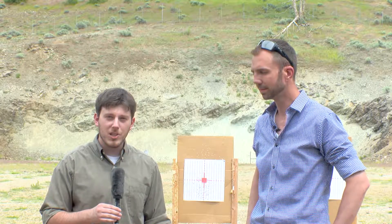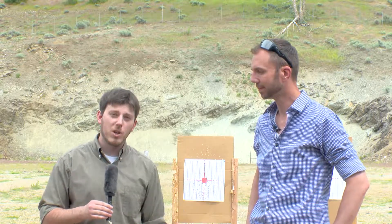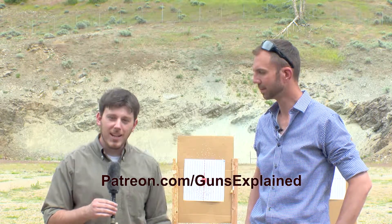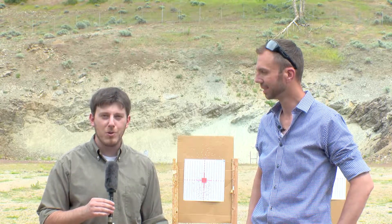Thank you so much for joining us. We really appreciate you checking out this episode of Guns Explained. We want to do a shout-out to our sponsors on Patreon — thank you for helping make Guns Explained continue to be possible. If you want to check out our Patreon page, it's patreon.com/GunsExplained. Give us a like, share this video with your friends, and like our Facebook page to keep up with future episodes.